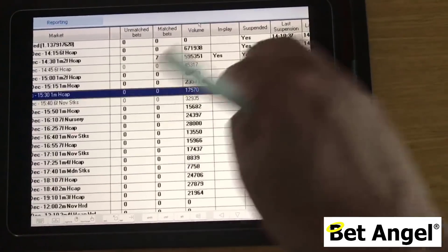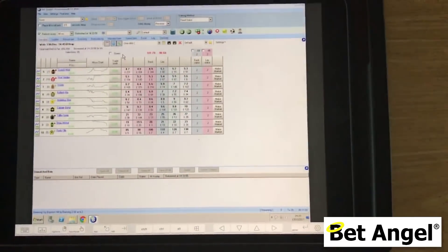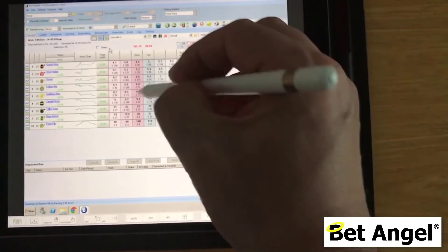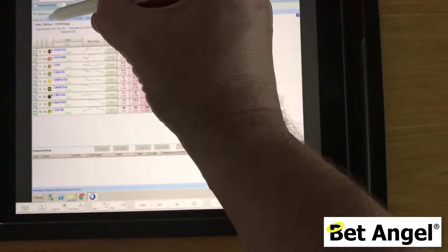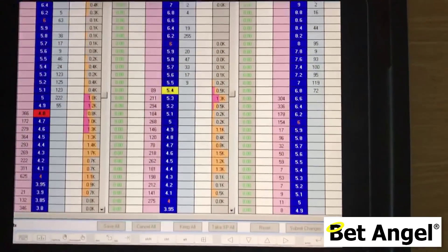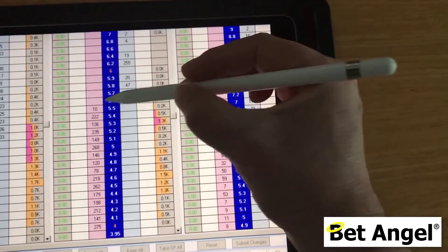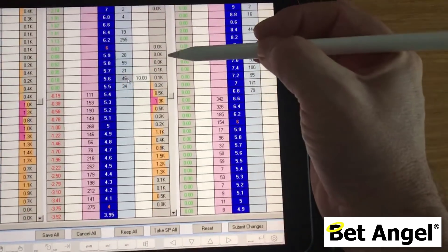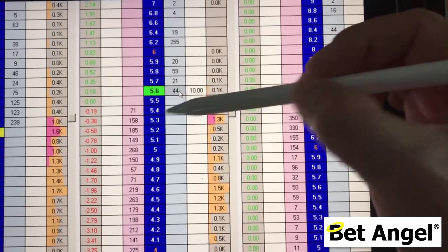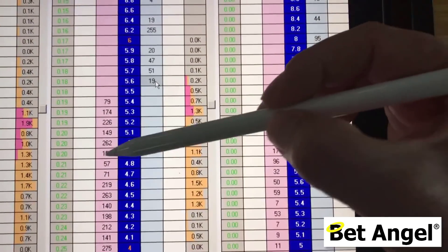The iPad Pro is really thin, very lightweight and flexible. If I go in here and select a market — I'll select the next market coming up — you can see there's the one-click screen. I'm using a combination of gestures and the pencil itself, so I could place a bet just by clicking on here. Going to the ladder, I can go in and place bets the same way you would with a mouse. Let me go a little closer — there's a quick profit.